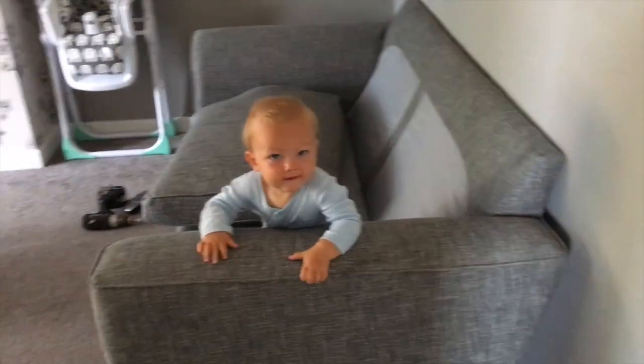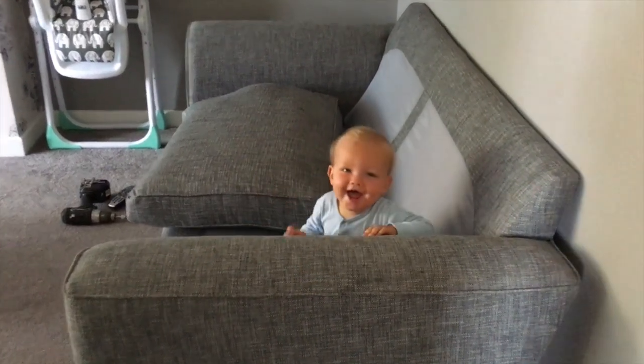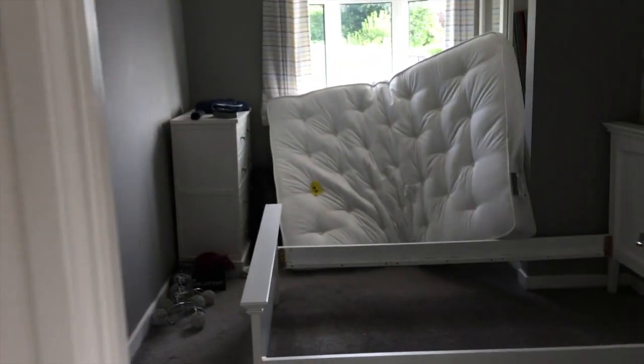Coffee's the best buddy. Mission: get bed down.